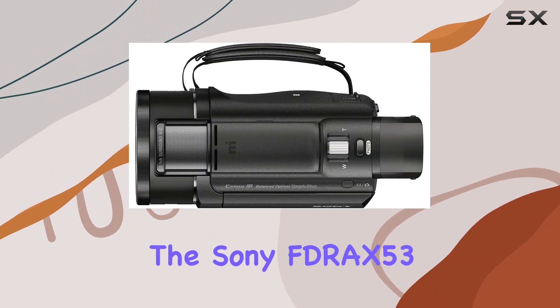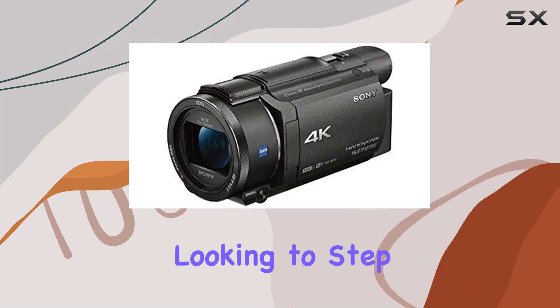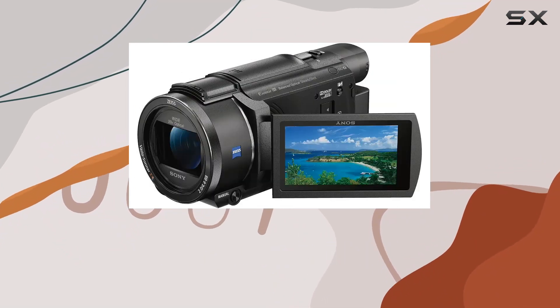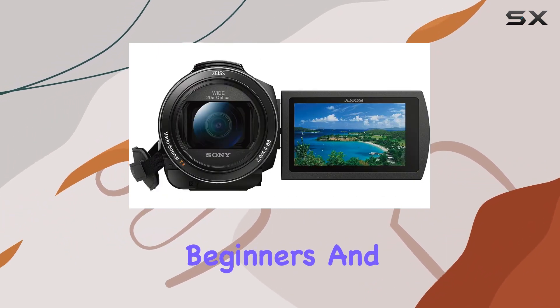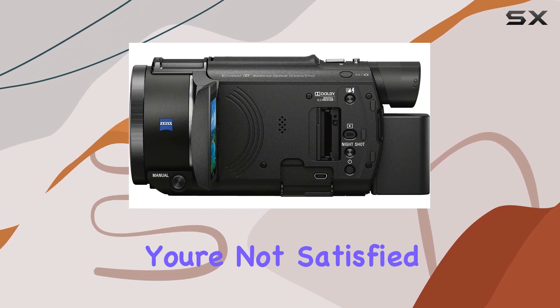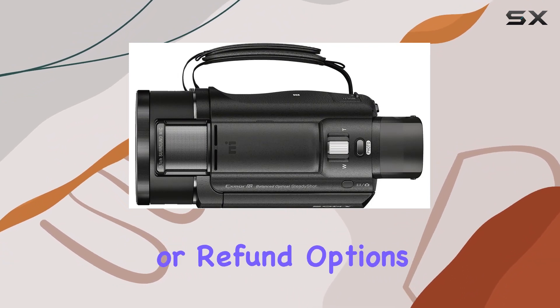In conclusion, the Sony FDR-X53B certified refurbished camcorder seems like a solid choice for those looking to step into the world of 4K recording without breaking the bank. The combination of 4K capabilities, Zeiss lens, and stabilization features make it a compelling option for both beginners and experienced videographers. Remember, if you're not satisfied, Amazon Renewed has you covered with their guarantee, offering replacement or refund options.